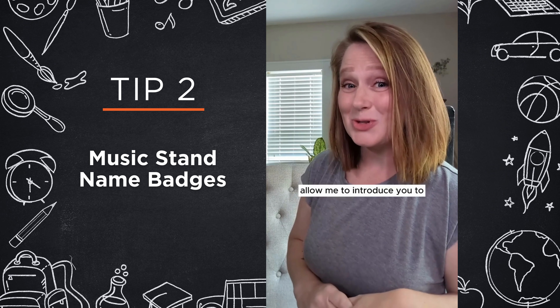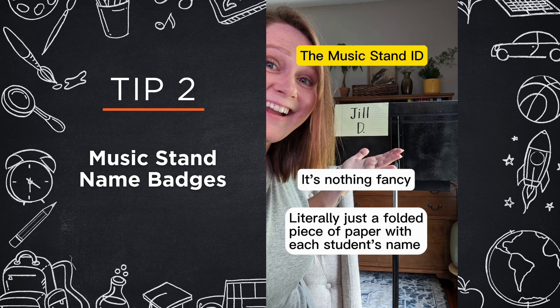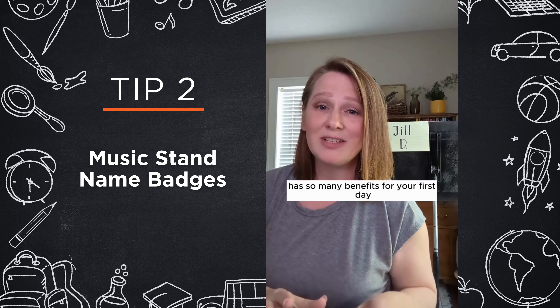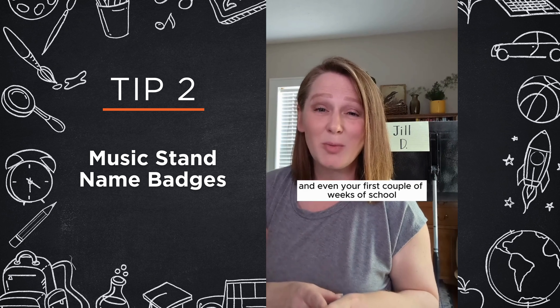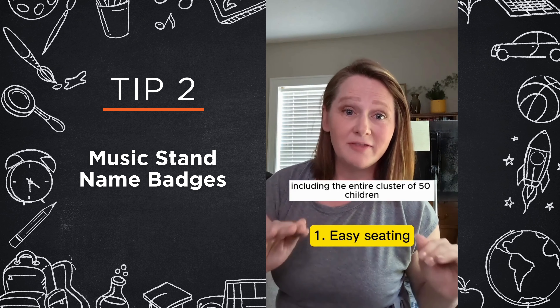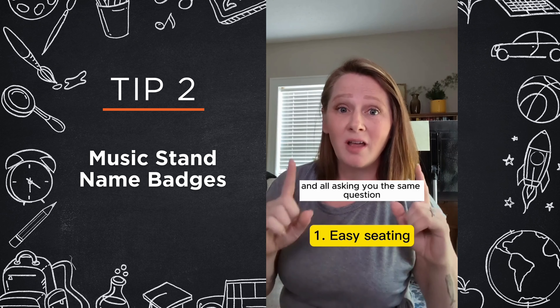Allow me to introduce you to these. Using these bad boys has so many benefits for your first day and even your first couple of weeks of school, including when the entire cluster of 50 children walks into your room at the first rehearsal and they all ask you the same question: where do I sit?